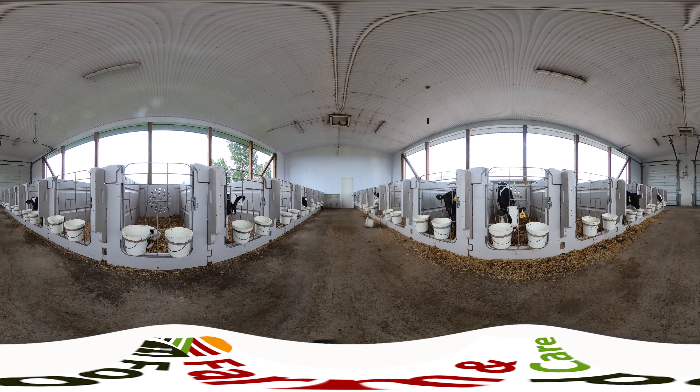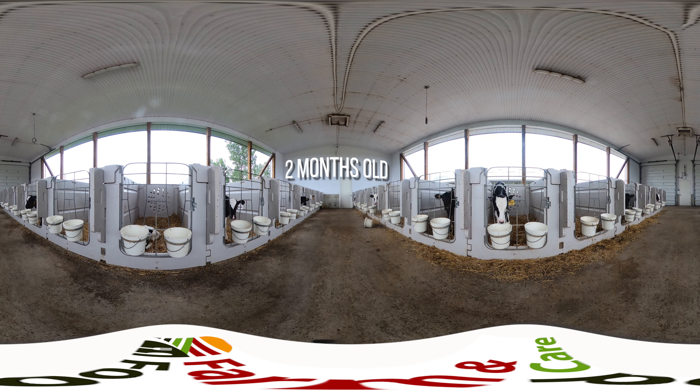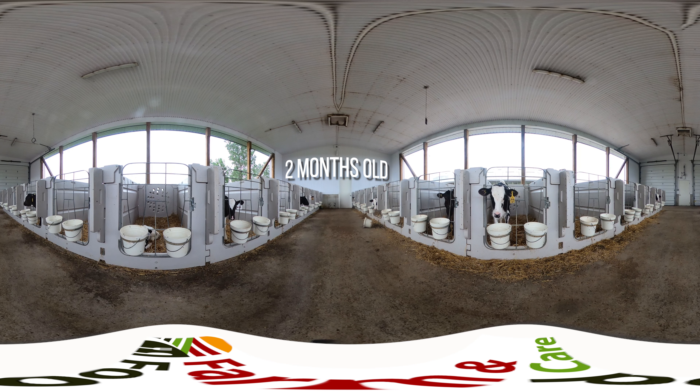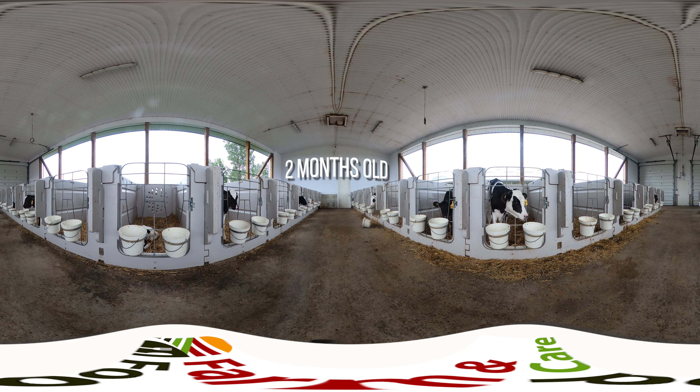The animals stay in this barn until they're about two months old, at which time they are weaned off of milk replacer. Weaning happens by gently decreasing the amount of milk replacer each animal receives, while at the same time increasing the amount of water and pellet feed. This process takes about a week. Once weaned, the animals move into the second barn on this farm. Let's go check it out.